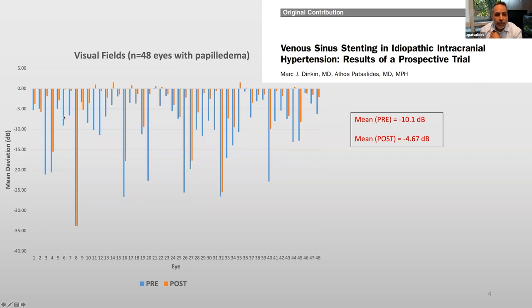We have shown that in every patient, there was at least one eye that improved significantly. On average, there was a major improvement — from minus 10 deviation to minus 4.7. For any patients who are listening, closer to zero is normal. So minus 10 is very bad, and minus 5 is a significant improvement.